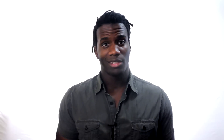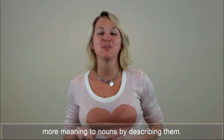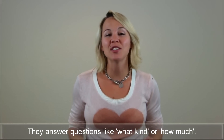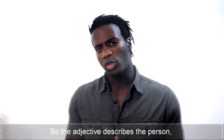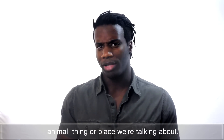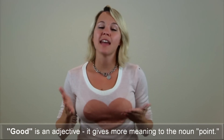Hello, Victoria. Can we talk about adjectives in today's lesson? Sure. Adjectives are words that give more meaning to nouns by describing them. They answer questions like 'what kind' or 'how much.' So the adjective describes the person, animal, thing, or place we're talking about. That's a good point. 'Good' is an adjective — it gives more meaning to the noun 'point.'